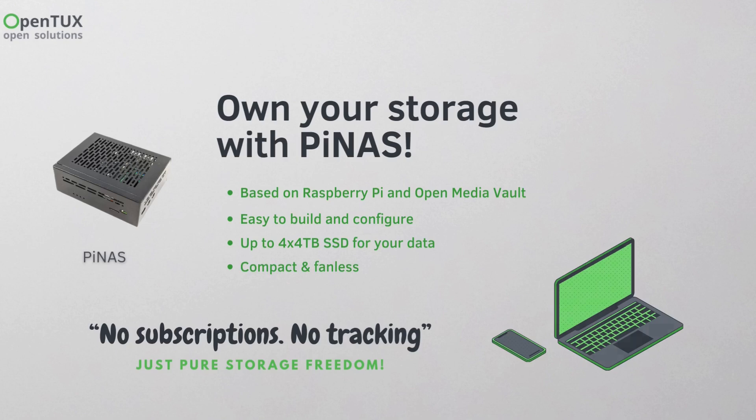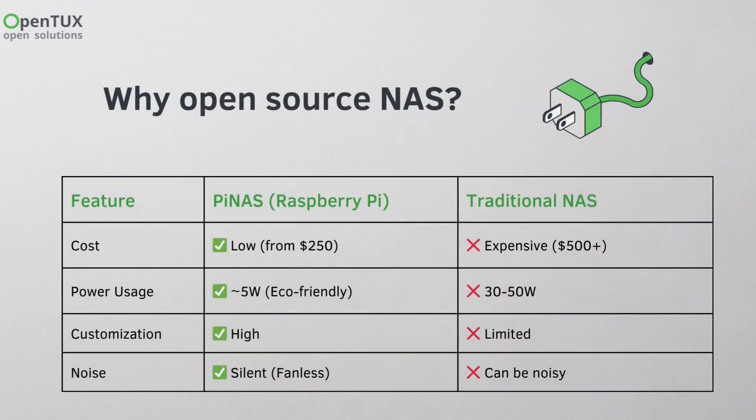Why choose an open-source NAS? Lower costs, low power consumption, total flexibility, and no subscription fees are the main reasons to choose an open-source solution.